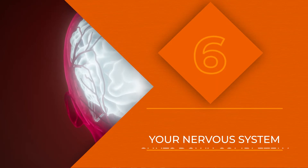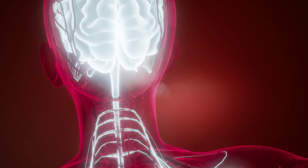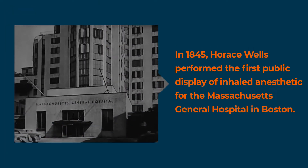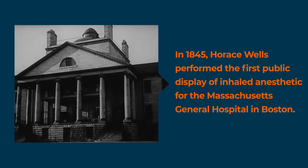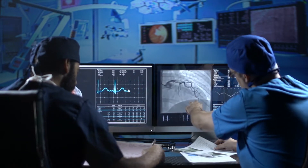Anesthesia shuts down your nervous system completely, blocking the nerves that send signals to the brain that register pain. In essence, anesthesia slows your brain down to the point where it does not respond to or receive anything from the nervous system. This allows you to not feel any pain. It also means your heart rate will not increase and you will have no memories of the experience.